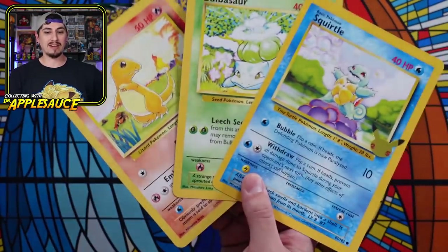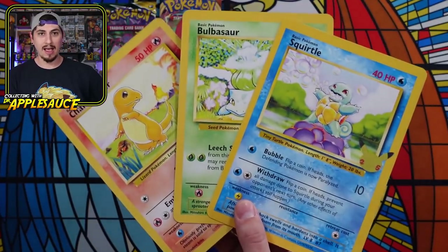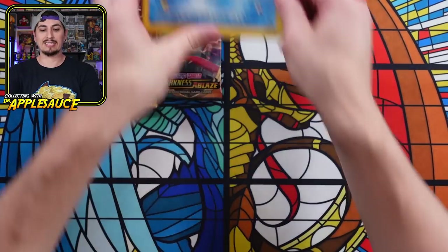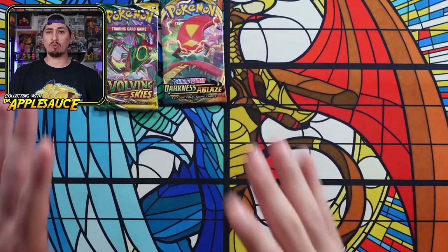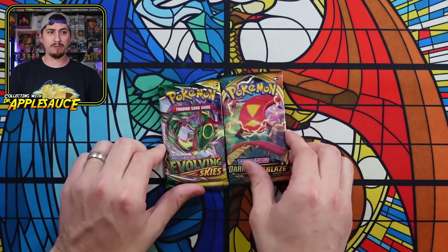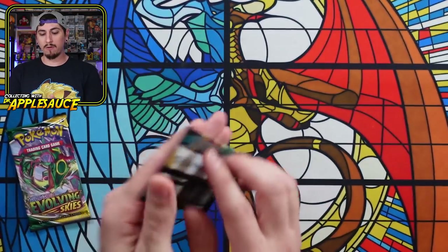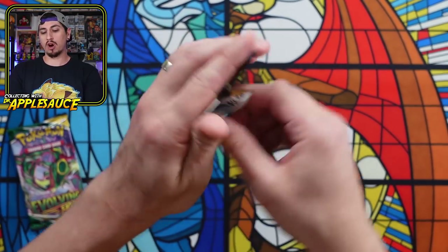I've been needing these — these are the ones that I've been excited about the entire time. Very, very cool. I need to actually go through my binder and see which release I'm missing — I'm missing one of them and can't remember which one. We have Darkness Ablaze and Evolving Skies from our first partner pack. Let's see if the doc can get some pack magic today.